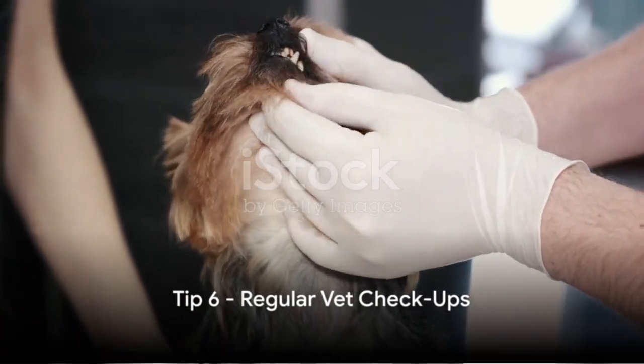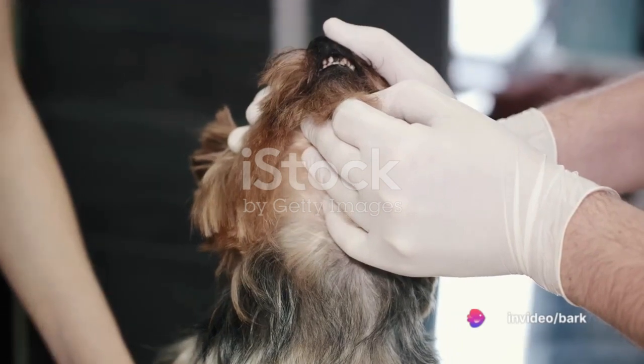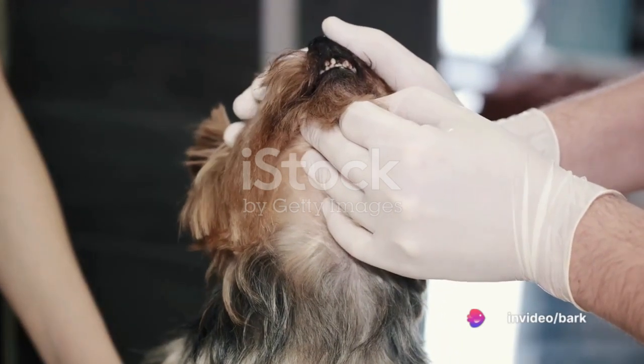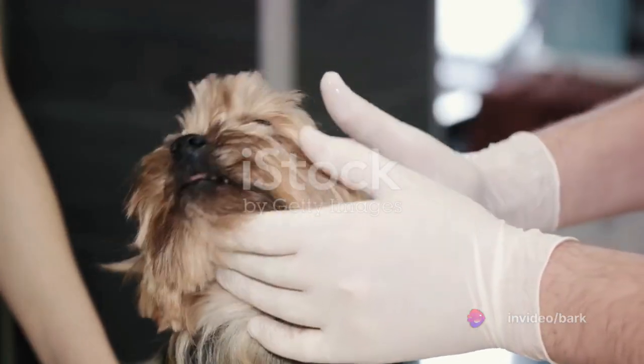Tip number six stresses the importance of regular vet checkups. Cold weather can exacerbate certain medical conditions such as arthritis. Regular checkups help ensure that any potential health problems are caught and treated early.